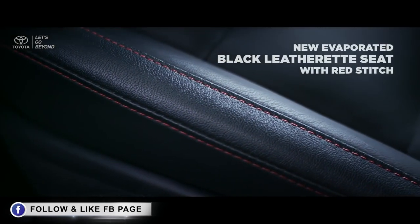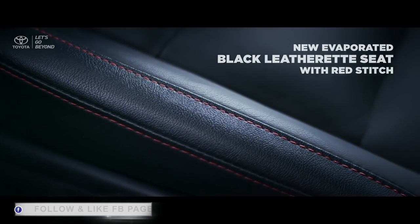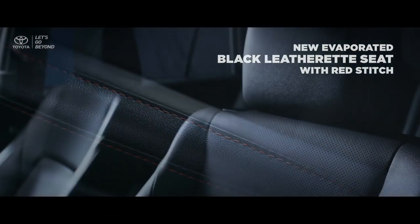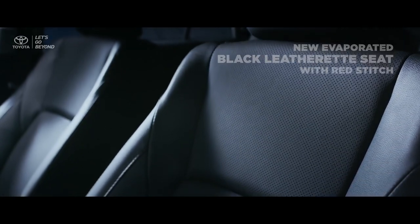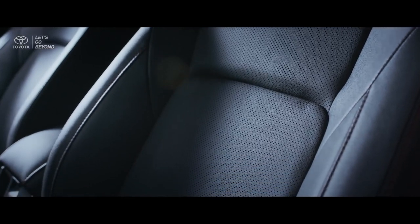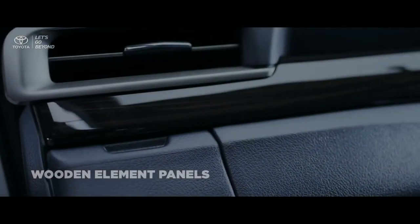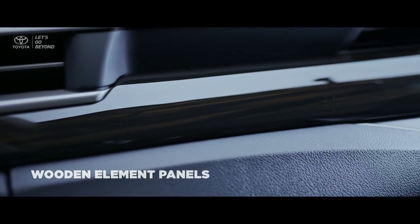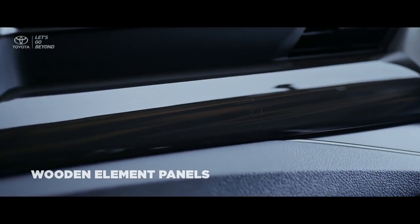On the interior of the new Venturer, the new evaporated black leatherette seat with red stitch provides better air circulation and prevents heat on your seat. With the pleasant feeling of wooden element panels embellished throughout the interior, total convenience is assured.